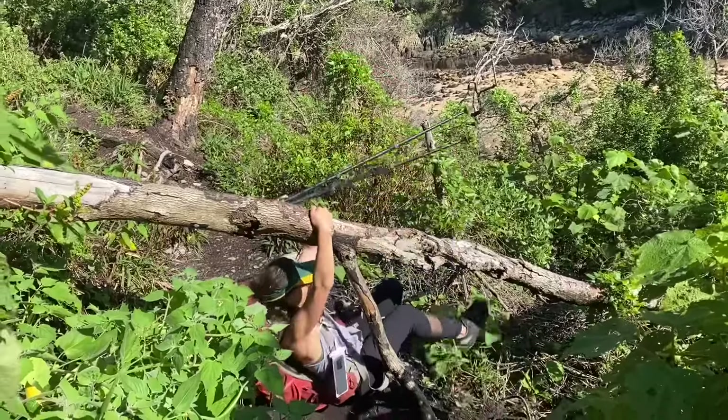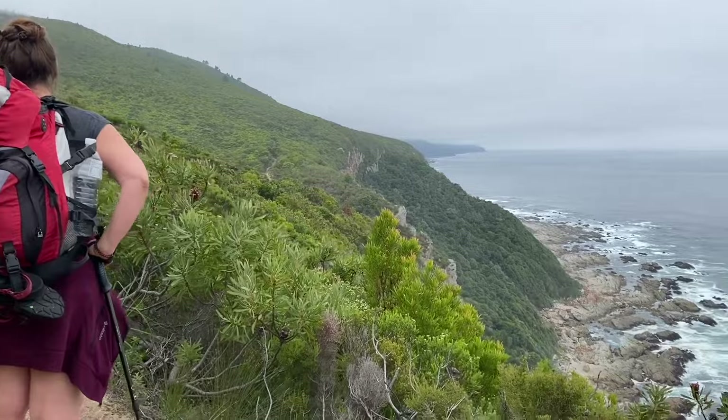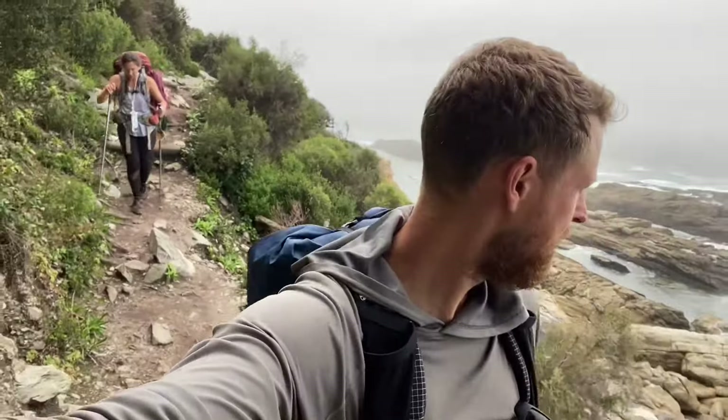We had a lot of fun on this hike and we made some great friends along the way too, and we soaked in as many amazing coastal views as we could over five days. This is episode one of our amazing Otter Trail adventure.